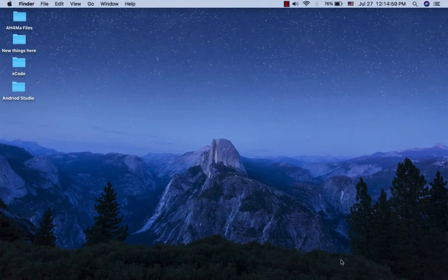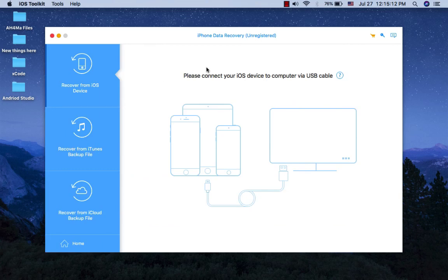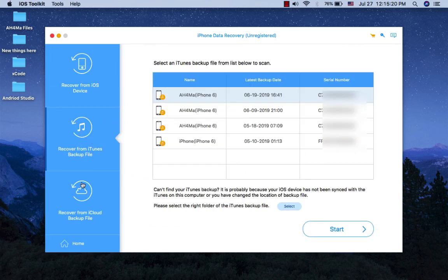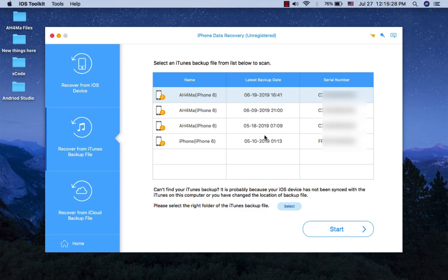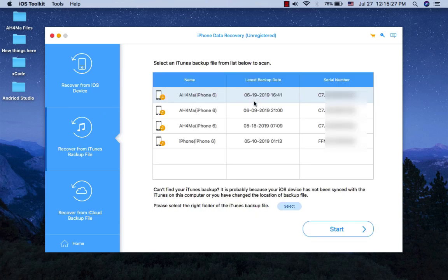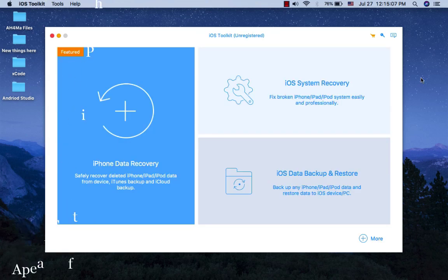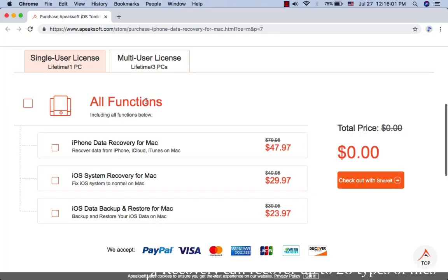ApeakSoft iPhone Data Recovery. ApeakSoft iPhone Data Recovery can recover deleted or lost data from iOS devices and iTunes backup. It can recover data like photos, messages, contacts, notes, call history, videos, calendar, apps, and more. ApeakSoft iPhone Data Recovery allows you to preview detailed iOS files — both deleted and existing — before recovery. It supports all popular iOS devices and iOS versions, including iOS 12 and iPhone XS Max. ApeakSoft iPhone Data Recovery can recover up to 20 types of files and costs only $48 for a lifetime license and $100 for a multi-user license.